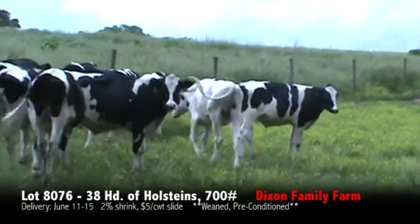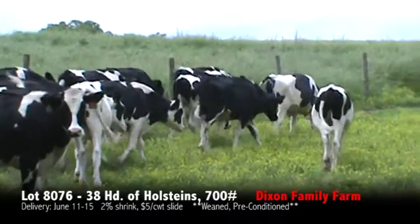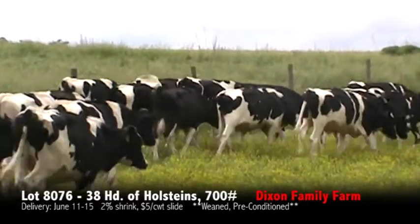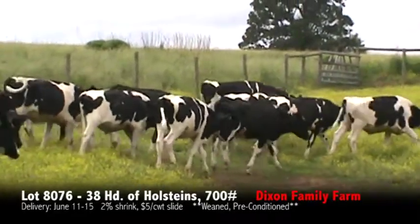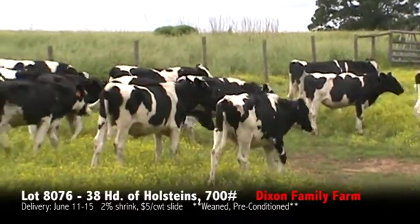We're here at Dixon Farms. There are 38 Holsteins weighing 700 pounds — just a partial load. They'll be weighed with a two and a five on the truck. It's a very nice set of green Holsteins.